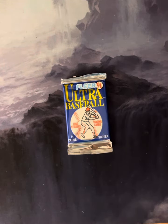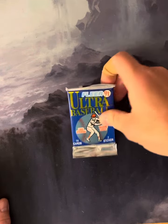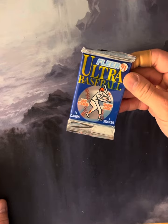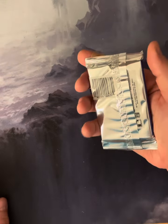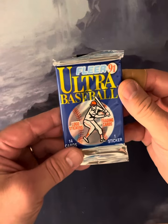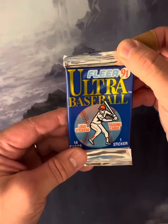Welcome back everybody. Johnny here to crack a slightly vintage FLIR 91 Ultra baseball pack. I found this rummaging through some old cards this past weekend and I thought I would give it a shot.